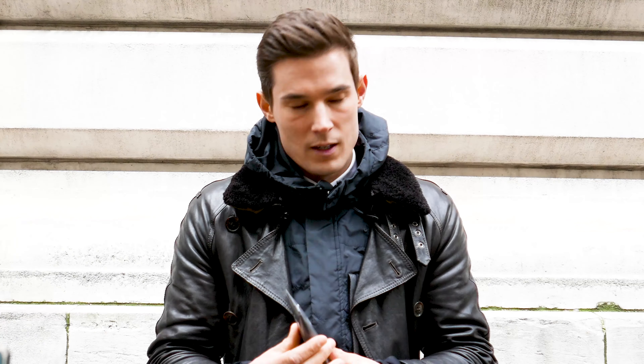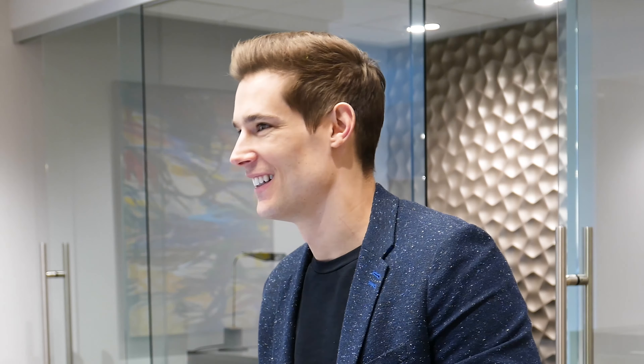Men are less likely to use sunscreen regularly, and skin cancer deaths among men have risen around the world. Using sun protection helps lower your risk of sun damage.